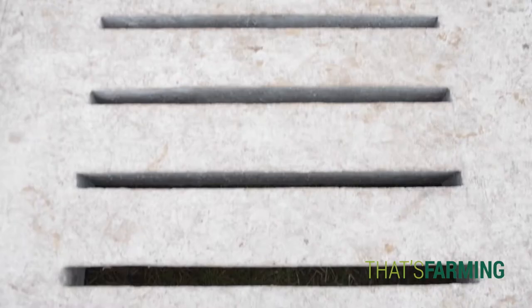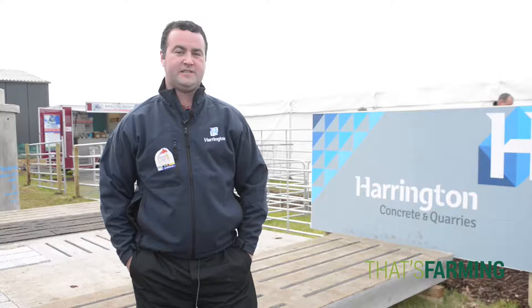I'm here with Harrington Concrete at the Ploughin. We're here at Stand 46, Row 6. We've arranged cattle slats from 10 foot 6 to 16 foot 6.